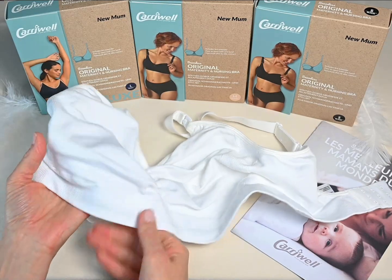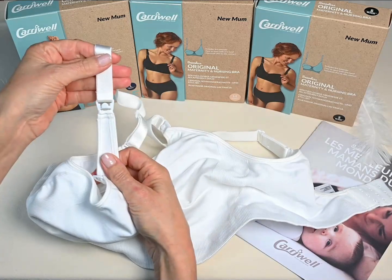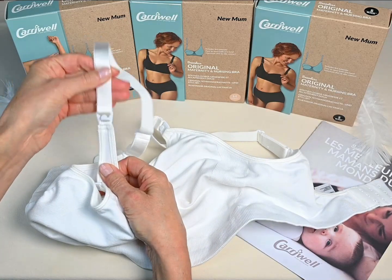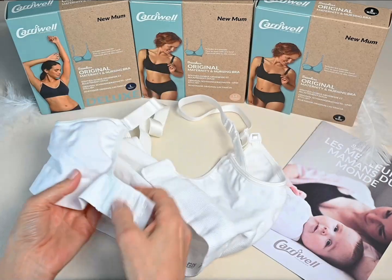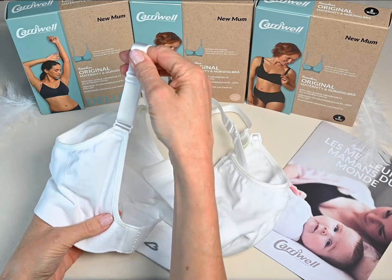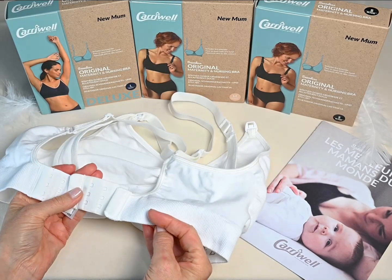One-handed opening, soft strong straps for maximum comfort. Reinforced back panels retain strap support under the weight of heavy breasts. Each nursing bra includes a bra extender.